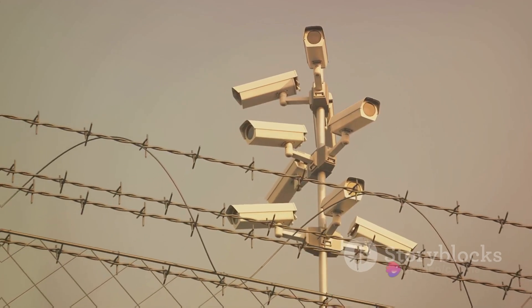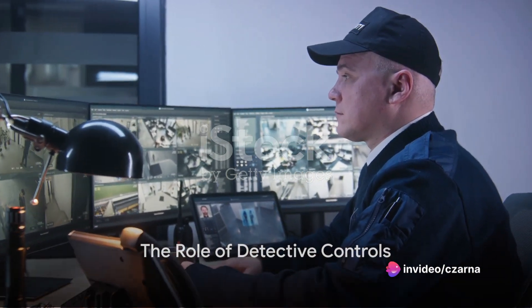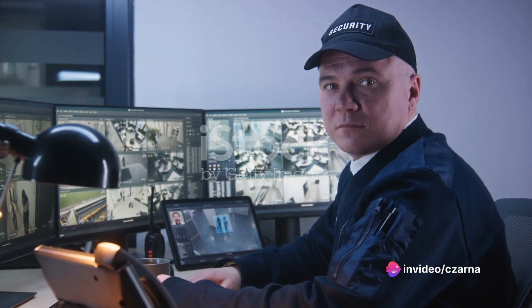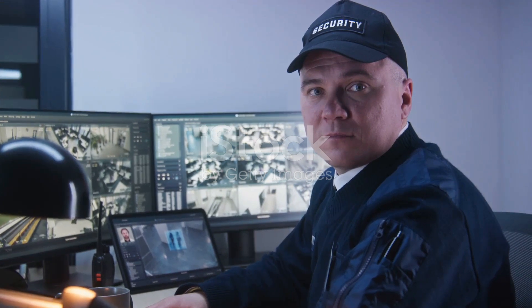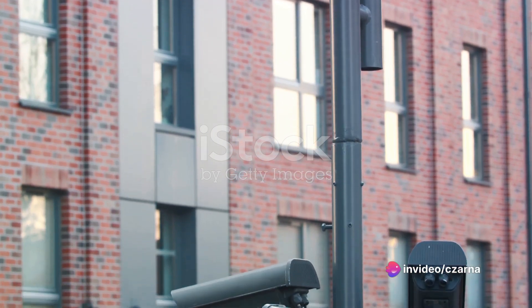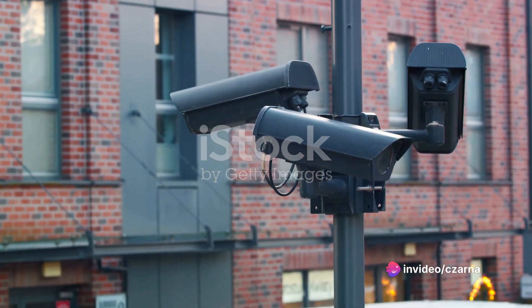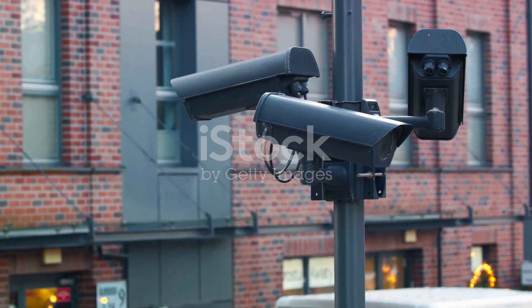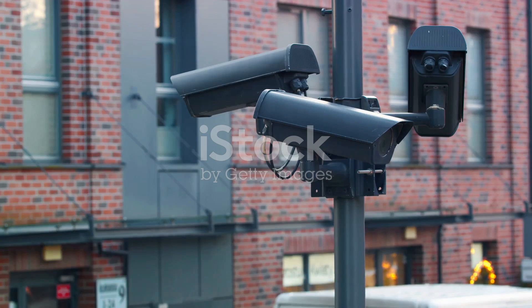Next up, we have detective controls — the watchdogs of cybersecurity, always keeping an eye out for trouble. They are the digital sleuths, tirelessly monitoring and analyzing systems for any signs of security breaches or policy violations. These controls act as the eyes and ears within a system, prowling for anomalies and alerting the relevant authorities when something doesn't add up. Think of them as the hidden surveillance cameras in a convenience store, always watching, always recording.